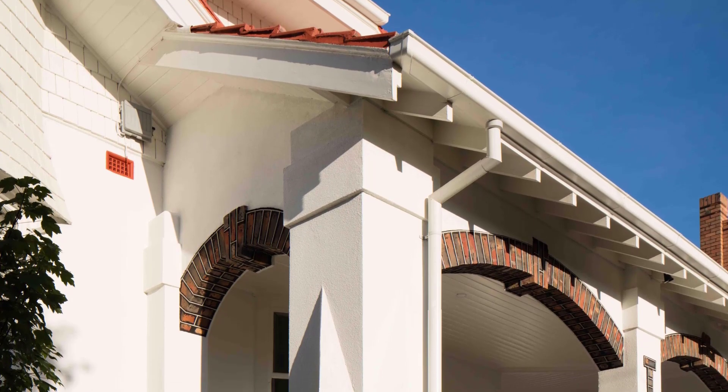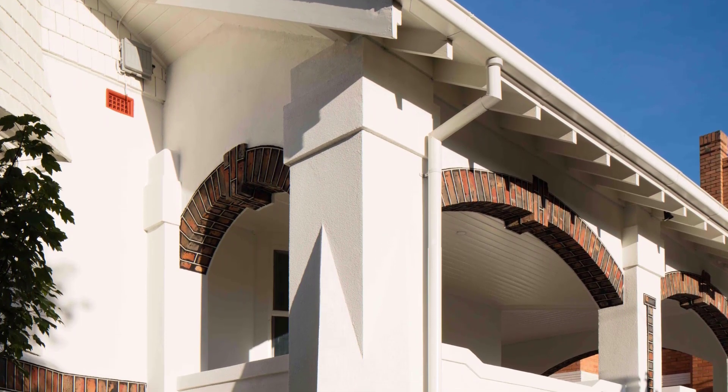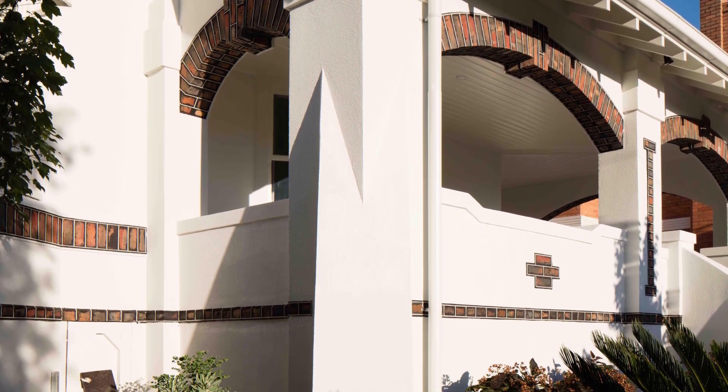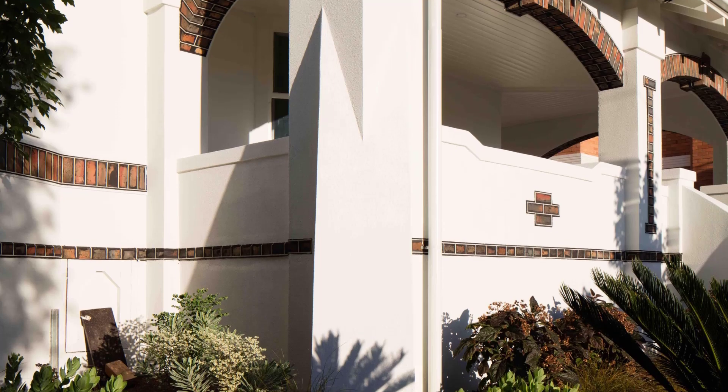Their prized possession, a 1970 Ford XY, played a pivotal role in the design process, leading to a unique and ingenious solution that defines this home.